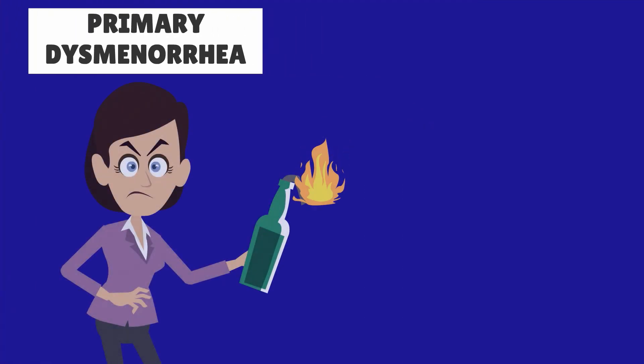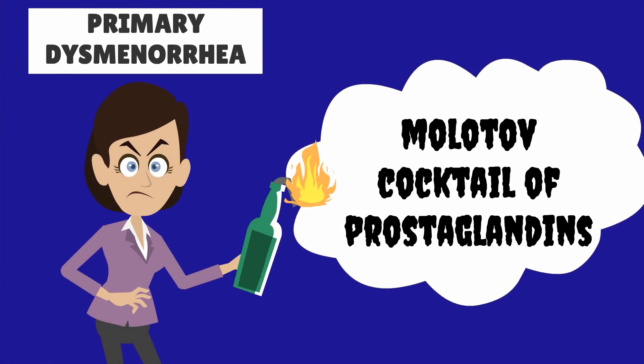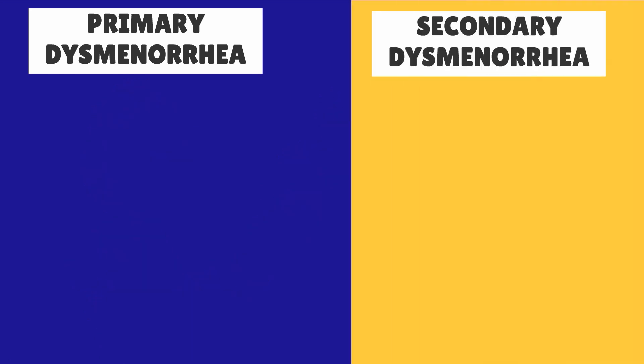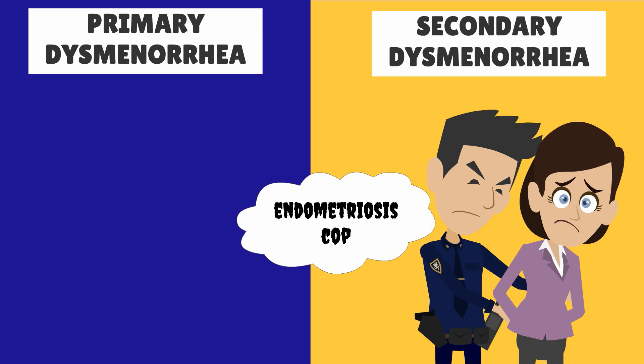Primary dysmenorrhea has no clinically identifiable cause — here's Aunt Flo with a Molotov cocktail of prostaglandins. Secondary dysmenorrhea, on the other hand, does have a clinically identifiable cause — here is an endometriosis cop handcuffing Aunt Flo.